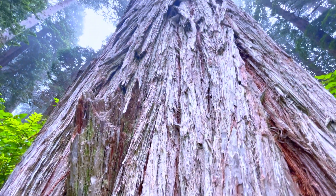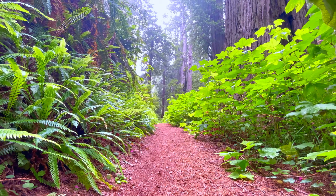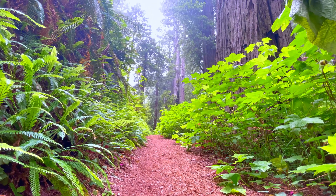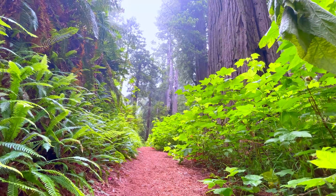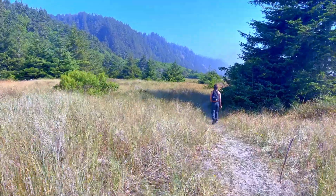The giant trees that live in the coastal redwood forest get a lot of attention. But what most people don't know about is the equally cool animals that call this place their home. Today, I'm going to hunt down a few of these elusive creatures.